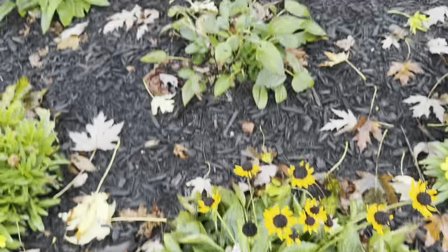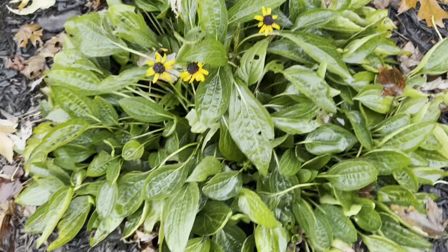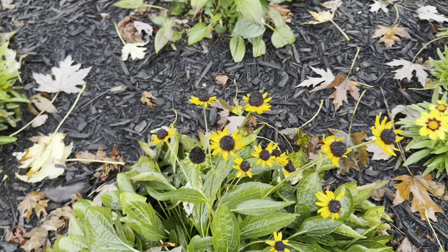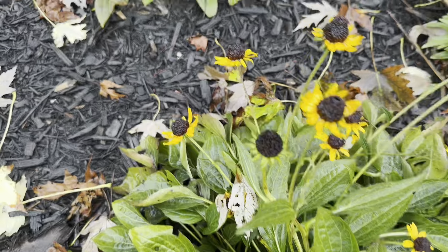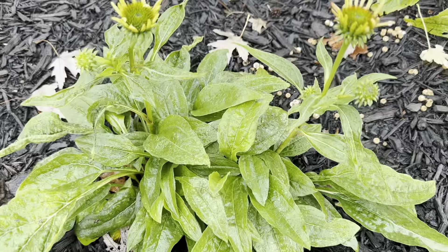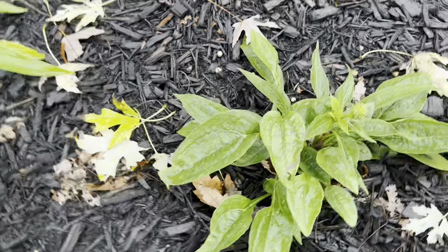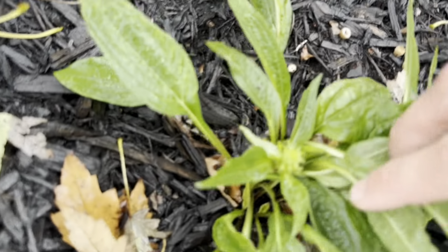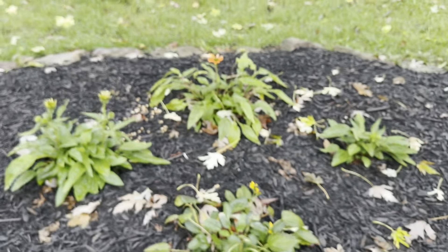And I have these black-eyed Susans that I did some pruning on - there are a few blooms left but they're pretty much wrapping up for the season. And the one thing that does look like it's going to bloom are these cornflowers. It actually recently started putting out some new blooms - there's a little bloom there and another bloom stalk in there. So they'll get some more blooms by the end of the season, which is really exciting.